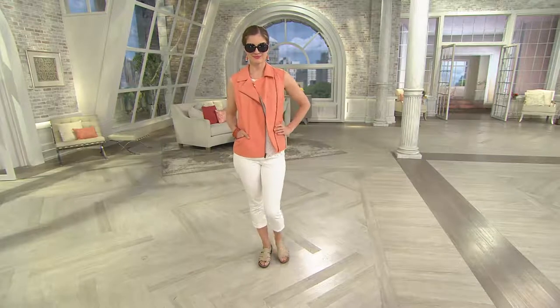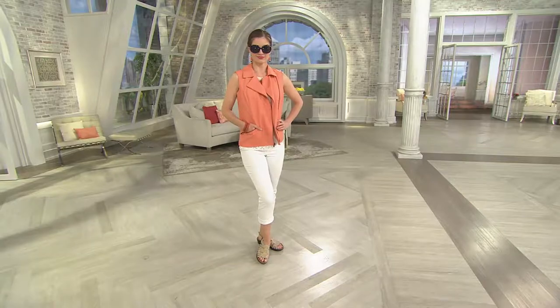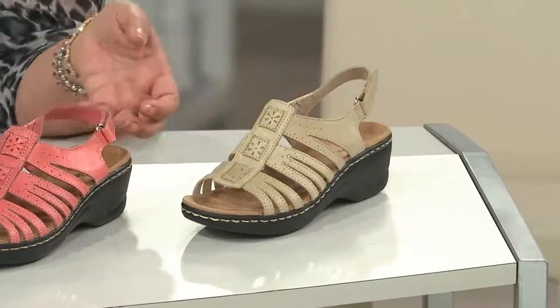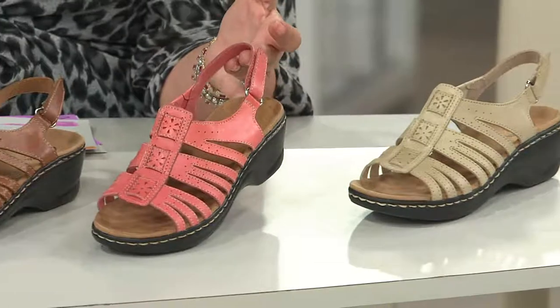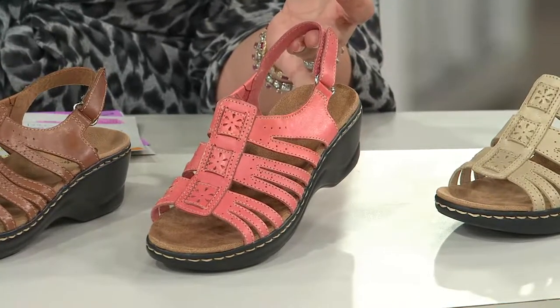Let's go ahead and go over the colors real quick. You're seeing the bone on the model, and here's the bone right in front of me — very neutral, a nice alternative to white. Next to the bone, you're going to see the coral. I love that you're doing the coral — with the Today's Special Value and a lot of the other shoes, it's just a new neutral.